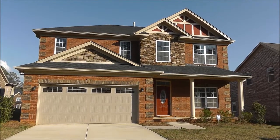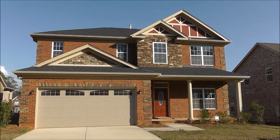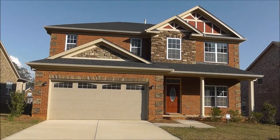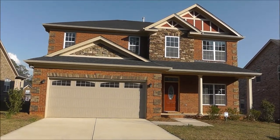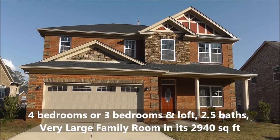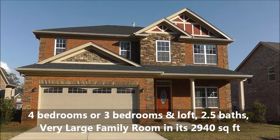I wanted to take this opportunity to show you this Carina floor plan. This is about 98-99% completed — you'll notice there are still a few things left to do, which is actually a good opportunity to talk about a few things as we go through the house. This floor plan is about 2,940 square feet, so it's rather large — four bedrooms, two and a half baths.